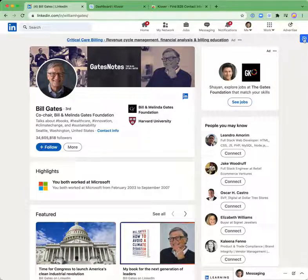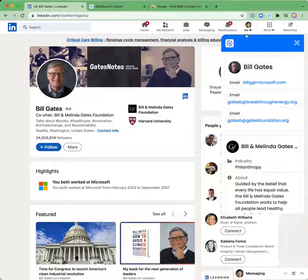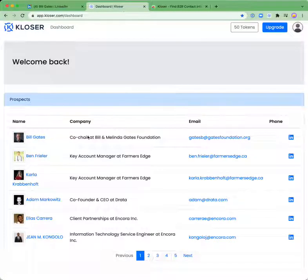If you click on that little blue badge again, you get the Closer window opened up. And if you click on the icon in the top left — the white K icon — it will bring up the Closer dashboard. Here you can see all the individuals whose profiles you have visited on LinkedIn and their contact information as we find that information.